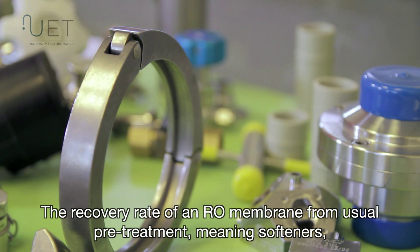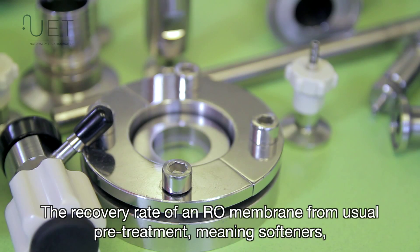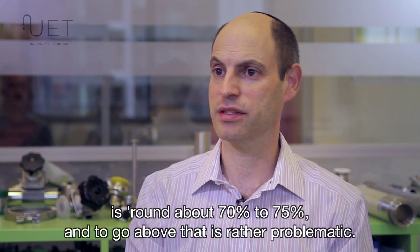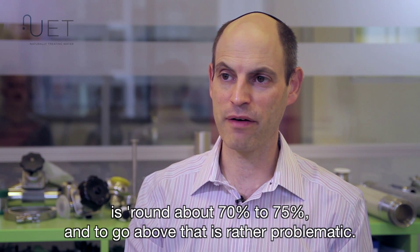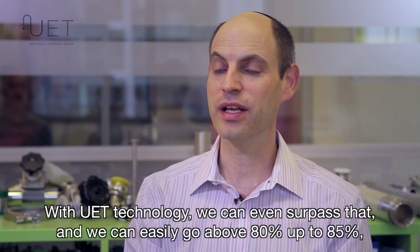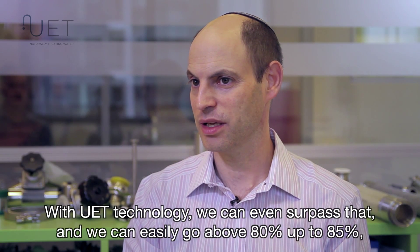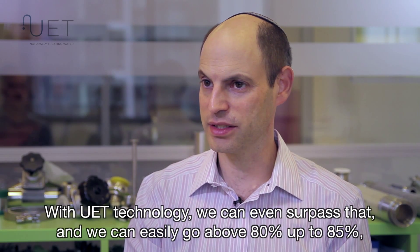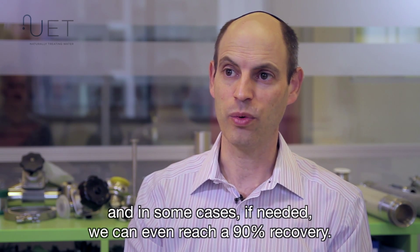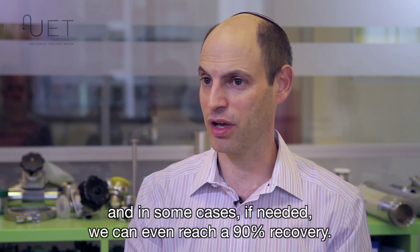The recovery rate of an RO membrane from usual pretreatment, meaning softening, is around 70% to 75%, and going above that is rather problematic. With UAT technology, we can surpass that and easily go above 80%, up to 85%, and in some cases, if needed, we can even reach 90% recovery.